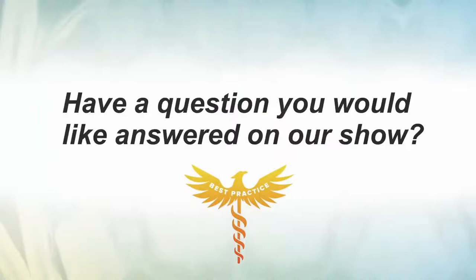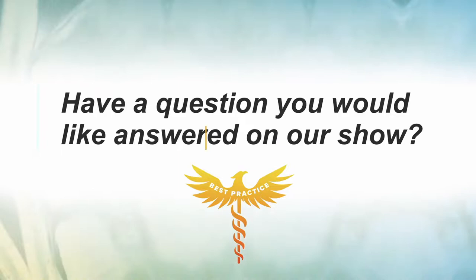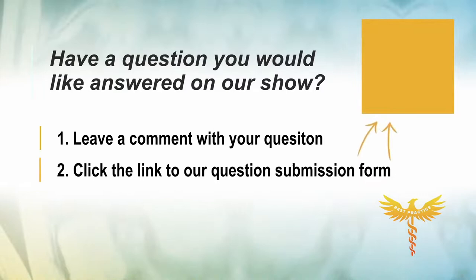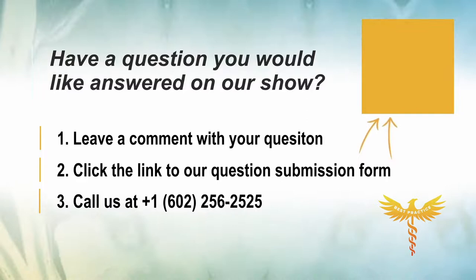If you have a question you'd like answered on Best Practice Live, there are three ways to ask: leave a comment on any of our social channels, click the link to our website and complete the submission form, or call us at 602-256-2525. The more information you can give us, the better we can answer your question. Please like and subscribe to stay up to date with spine and joint health information, and check out new episodes every weekday at 10 a.m. Pacific, 1 p.m. Eastern.